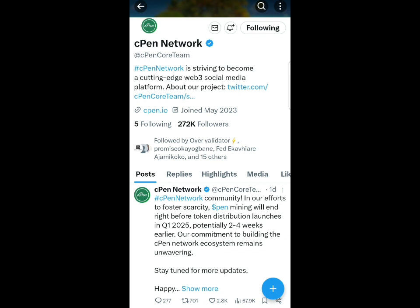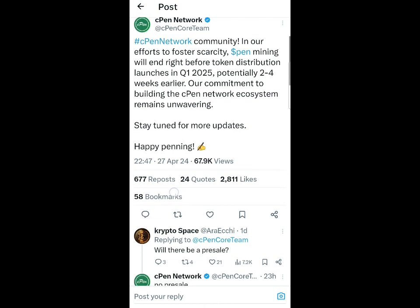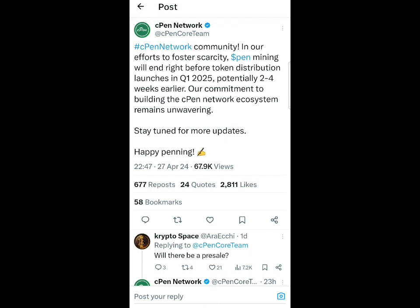You can also use the referral code seen on screen to start mining CPen. I've made videos on all of these — you'll find the video link there, so check out all the mining videos and the playlist on my channel. You can see CPen just posted: 'To withdraw CPen, communities, our effort to foster scarcity — CPen mining will end right before token distribution, launching in Q1 2025, potentially two to four weeks earlier. Our commitment to building the CPen network ecosystem remains unwavering. Stay tuned for more updates. Happy mining.'